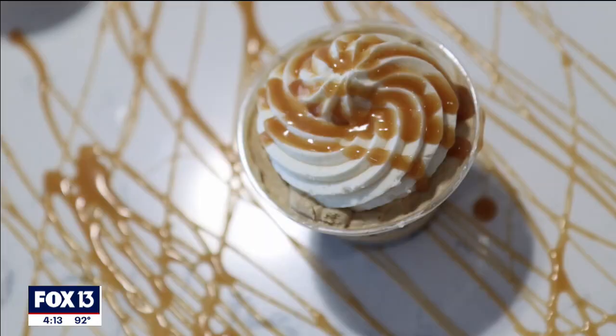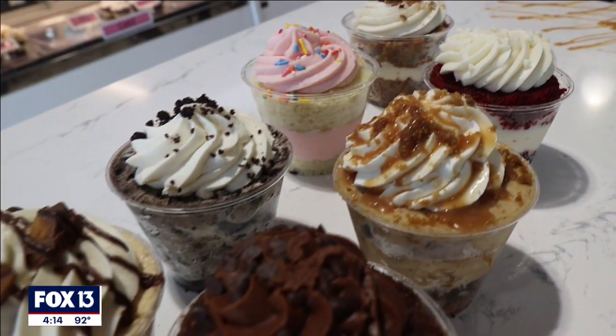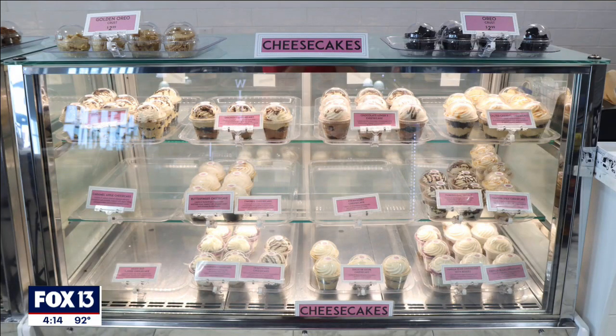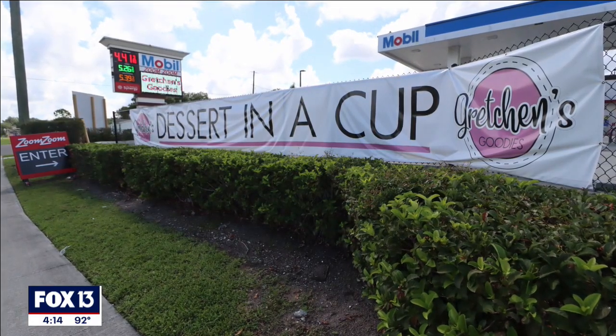If we can put it in the cup and it's delicious, then that's what we do. Gretchen's Goodies is the name of our bakery — we are dessert in a cup. We have cakes, pies, and cheesecakes in a cup. We are located inside the Zoom Zoom Mobile, which is on 10039 Gibsonton Drive.